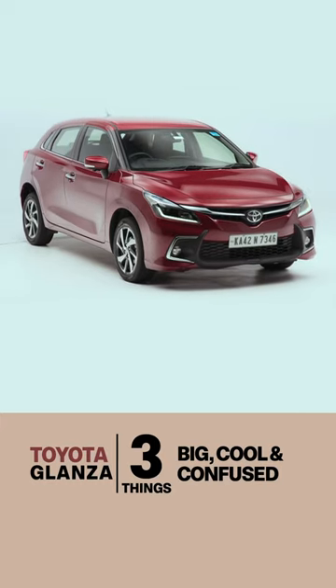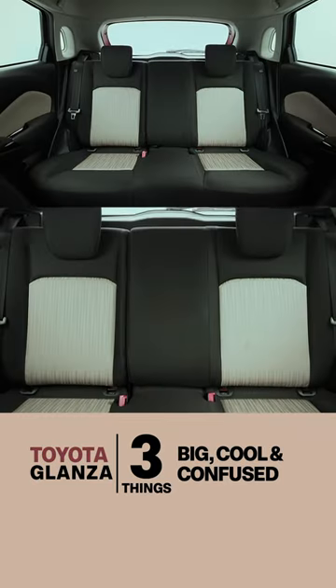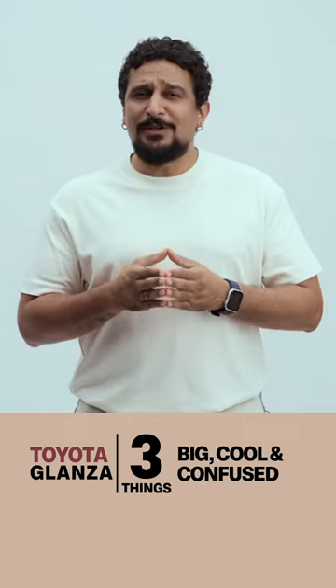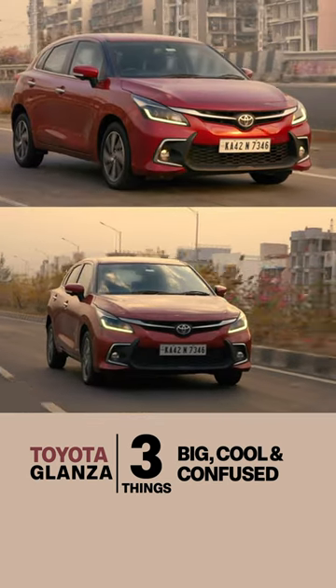Three core values of the Toyota Glanzer. First, think big. This new generation certainly looks wide and impressive from the front. The backseat has always been impressive with the amount of space on offer — you would enjoy being chauffeured around in it. The 1.2 litre engine might sound small, but in terms of how it drives, it feels very mature.